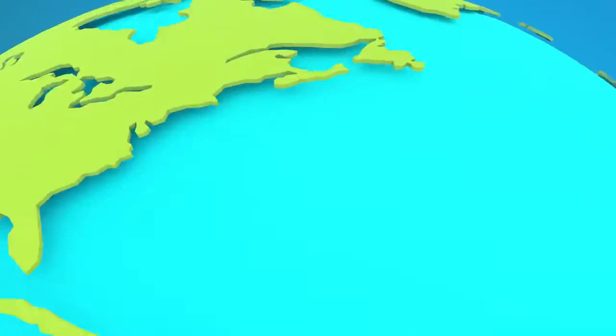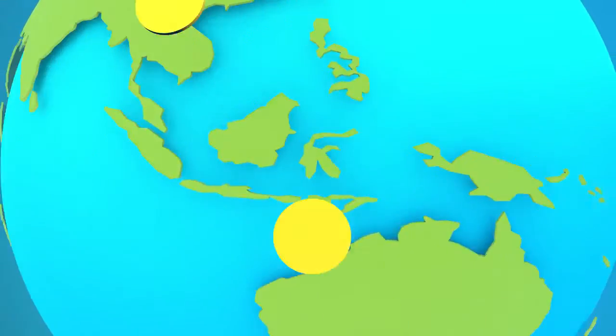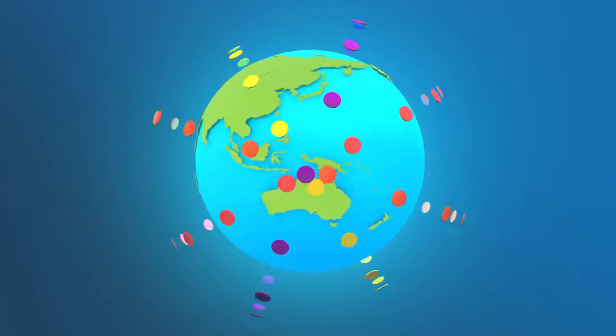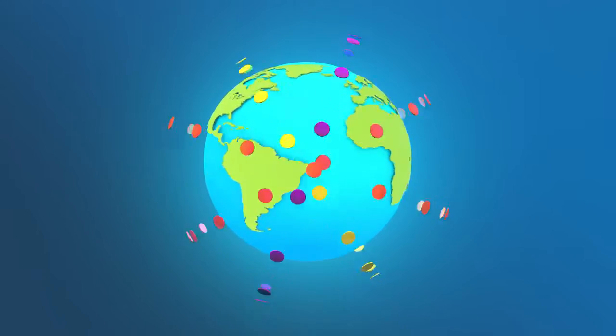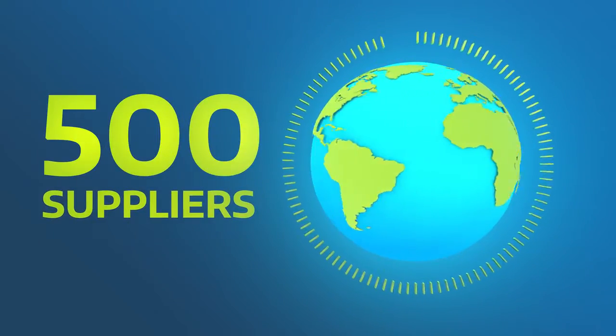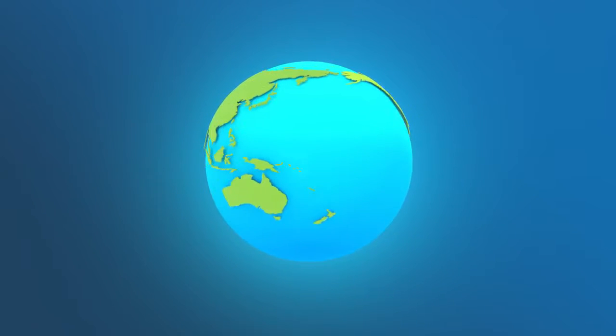Global procurement is a very significant challenge. Managing multiple relationships within that supply chain, different cultural attributes, time zone differences, local taxation, tariffs, and duties. With our capabilities in 174 countries and over 500 suppliers, we're able to provide our customers with global procurement and IT service management that's unmatched in our industry.